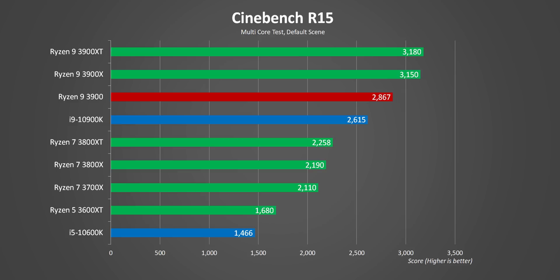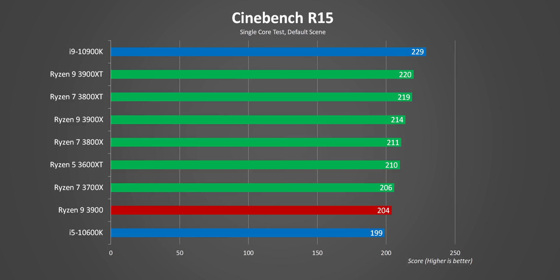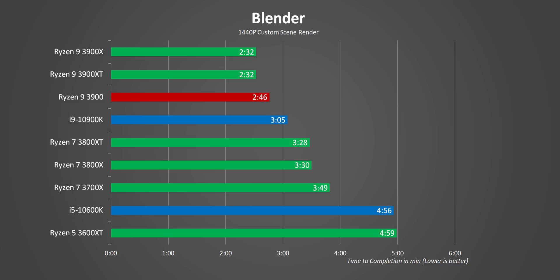Now speaking of benchmarks, we ran our full suite of tests on this processor, and it was a lot of fun comparing it to the rest of our CPU lineup. Based on paper specs alone, you'd think the 3900 would get kicked in the teeth by the 3900X, but that isn't really the case, even though its frequencies are between 300 and 700MHz lower. In most cases, it loses by at most 12%, and in many cases the gap's even smaller.